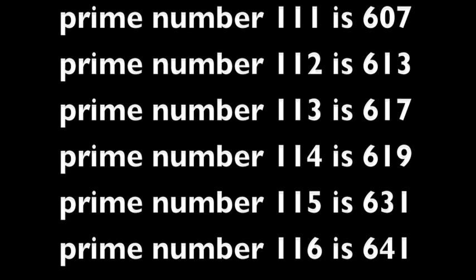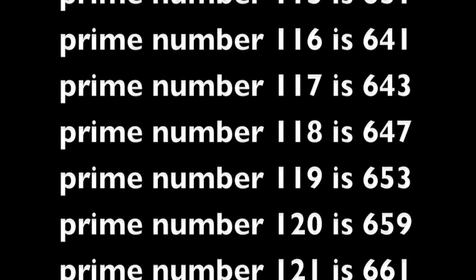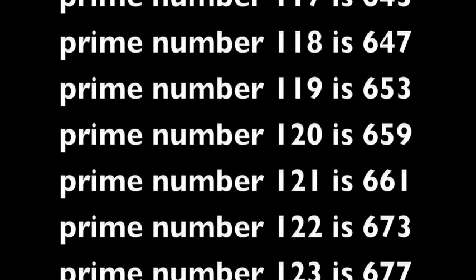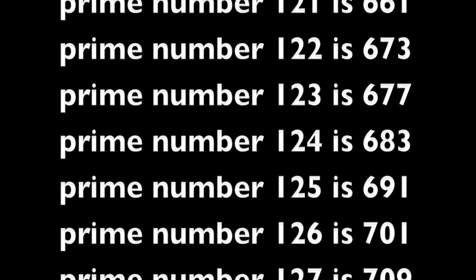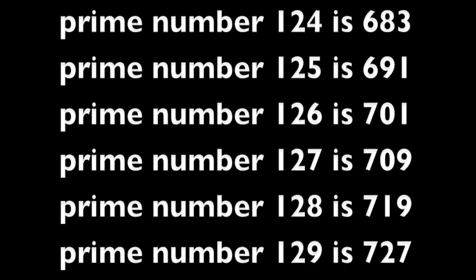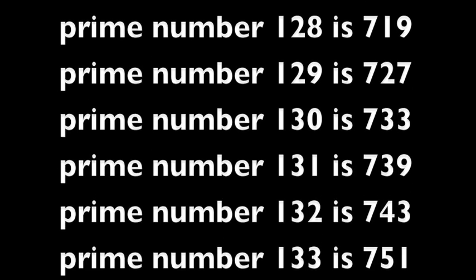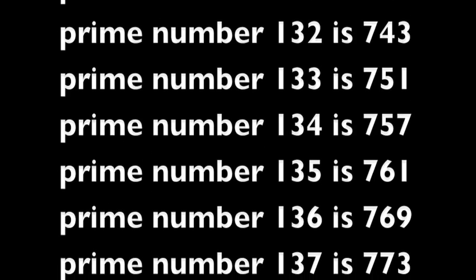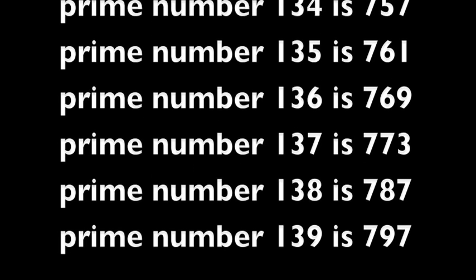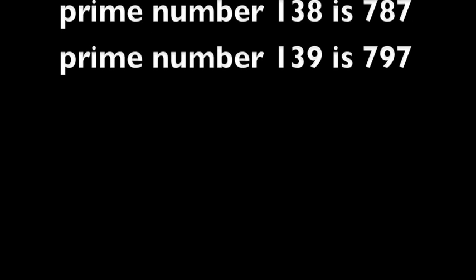Prime number 128 is 719. Prime number 129 is 727. Prime number 130 is 733. Prime number 131 is 739. Prime number 132 is 743. Prime number 133 is 751. Prime number 134 is 757. Prime number 135 is 761. Prime number 136 is 769. Prime number 137 is 773. Prime number 138 is 787. Prime number 139 is 797.